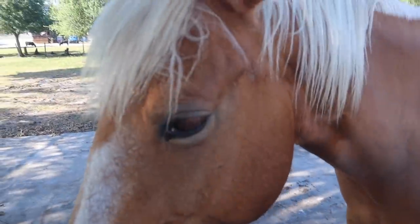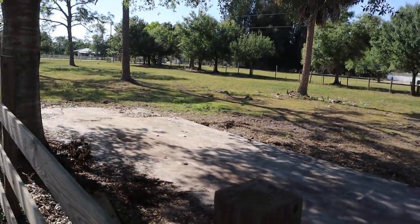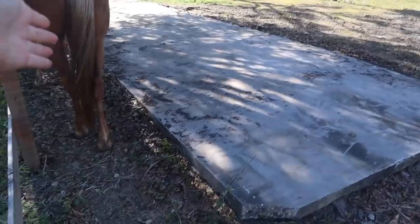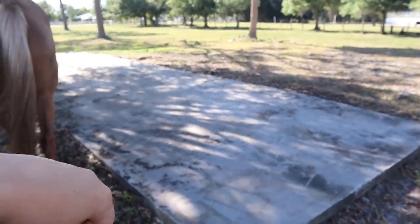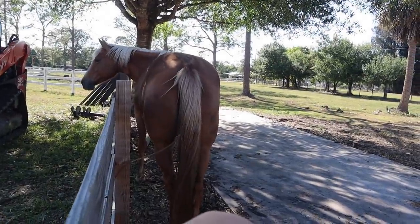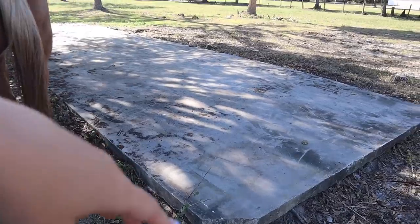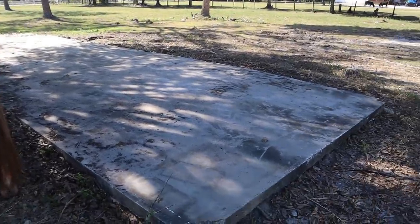I want to show you guys something you've never before seen — this concrete pad here in the pasture. There was a lot of metal material on this concrete pad, and if you guys remember that, you know it's been here for a really long time, but it is completely gone. So now we have this concrete pad and we're still trying to figure out: do we tear it up, put water troughs on it, make a run-in shelter, or maybe a little equipment barn for my skid steer? We do not know what we want to do with it, so let me know in the comments. It's completely cleared — very exciting.